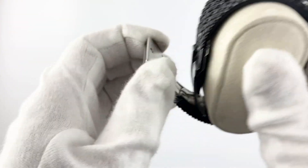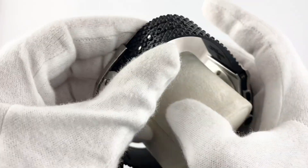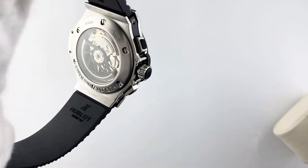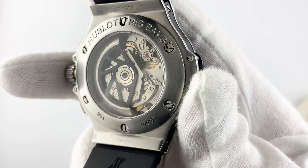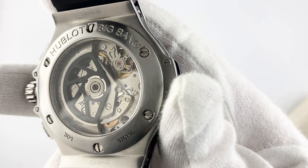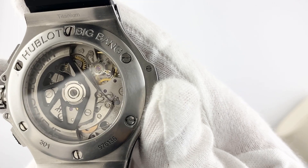Made from titanium and ceramic, this watch is lightweight, durable, and stylish. Case size is 44mm. The watch glass is made of sapphire, which provides reliable protection against scratches and other damage.